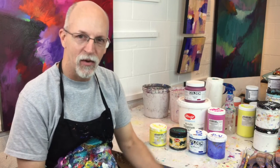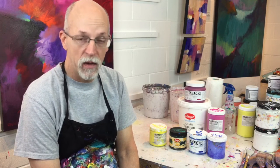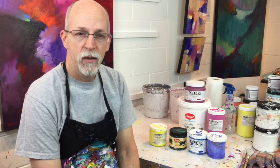Hi, I'm David Kessler. Welcome to the studio. The question I get asked the most as a painter is what kind of paint do I use? So today this video is going to answer that question.